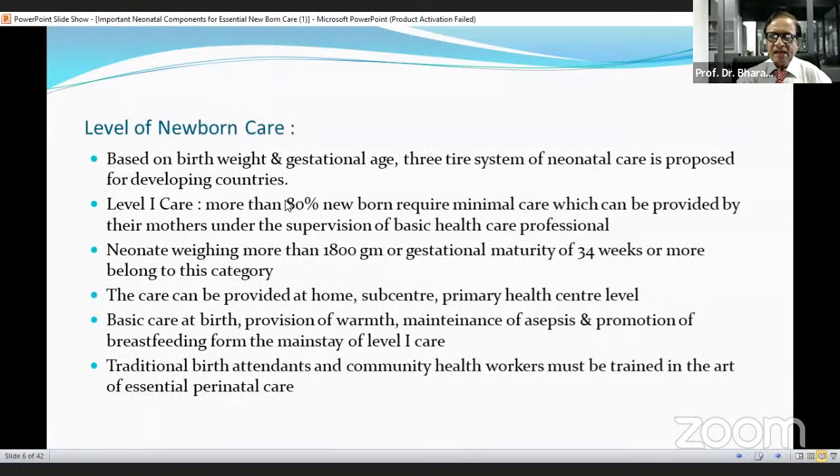Level of newborn care is based on birth weight and gestational age, and a three-tier system of neonatal care is proposed for developing countries. Level 1 care: more than 80% of newborns require minimal care, which can be provided by their mothers under supervision of basic health care professionals. Neonatal weight more than 1,800 grams, or gestational maturity 34 weeks and more, belong to this category. Care can be provided at home, sub-center, and primary health center level. Basic care includes provision of warmth, maintenance of feeds, and promotion of breastfeeding. Traditional birth attendants and community health workers must be trained in the art of essential perinatal care.